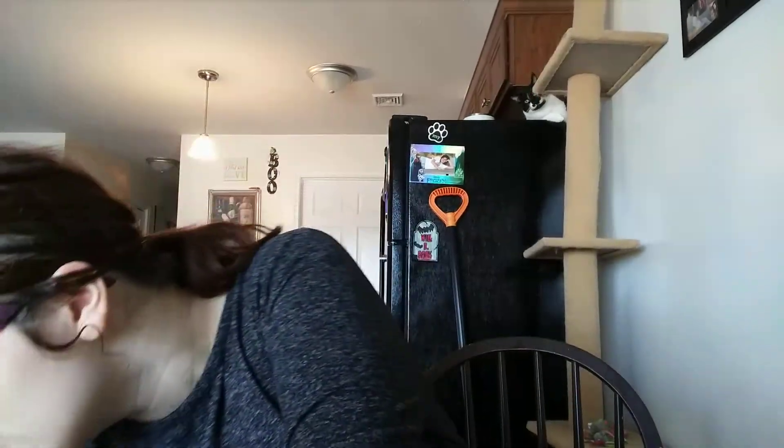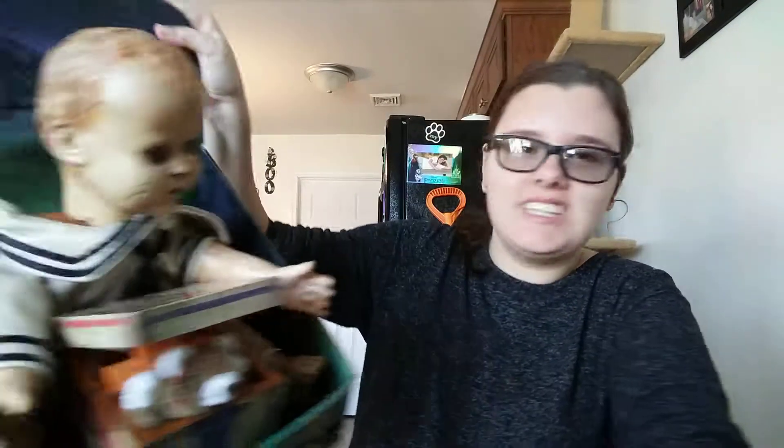Hey guys, I'm back! I've been gone forever, but today I decided I would do a video about a whole bunch of Halloween stuff I just purchased. I think you're gonna be happy, so let's get to it. Excuse my cat up there, he's kind of weird. The first thing I bought was this guy.